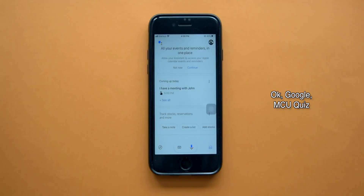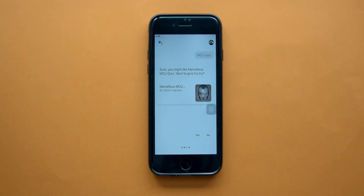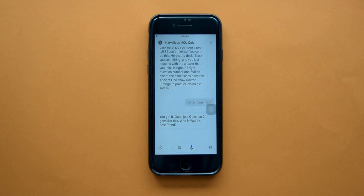If you want to test your knowledge about a certain topic, a particular TV show, or a web series you watch, you're going to really like this trick. You can ask Google Assistant to start a quiz — for example, the Marvelous MCU Quiz. Here's a sample question it asked: 'Which one of the dimensions does the Ancient One show Doctor Strange to practice his magic safely?' The answer — Mirror Dimension — and you got it!